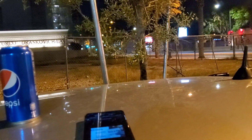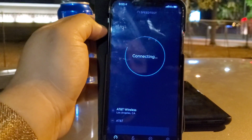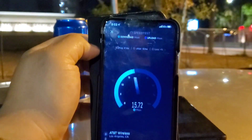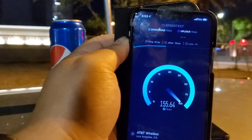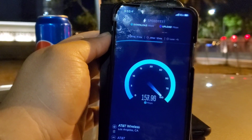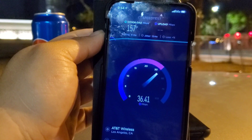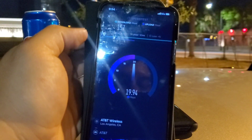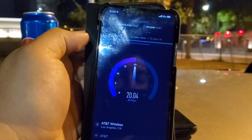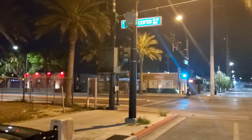Now let's compare this to AT&T 5GE on an iPhone 11 Pro Max. As you guys know, this is fake 5G — it's just LTE Advanced. We got 41 ms ping, 12 ms jitter, 157 Mbps down, and we finished at 20 Mbps up.